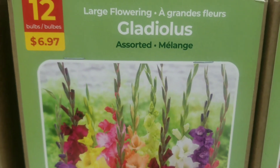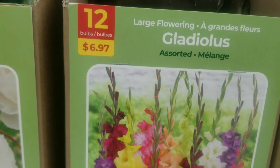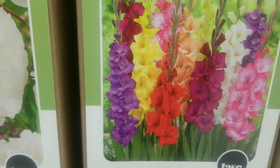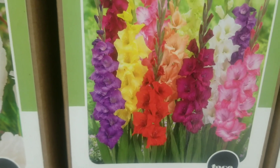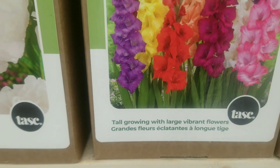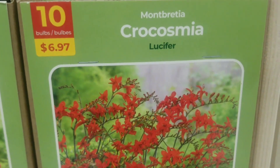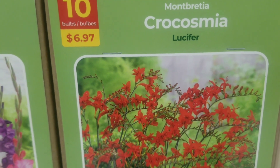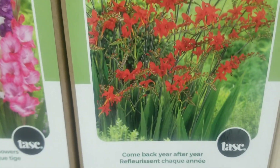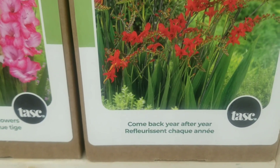Now we move on to large flowering gladiolus again — this one seemed to be very popular this year. It's 12 bulbs for $6.97, large flowering bulbs. I just love the color combination — the yellow, the pink — tall growing with large vibrant flowers. Next to that is the crocosmia lucifer, 10 bulbs for $6.97.